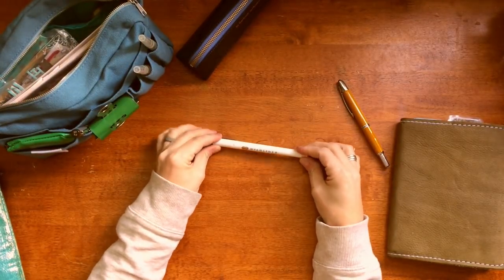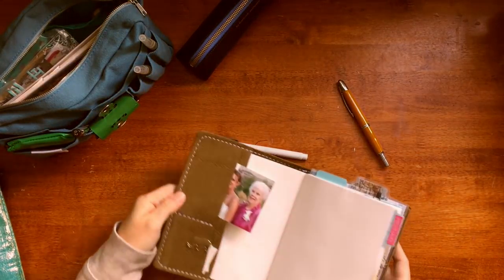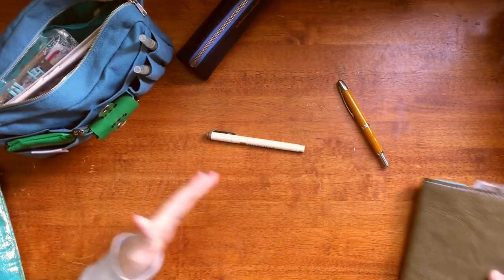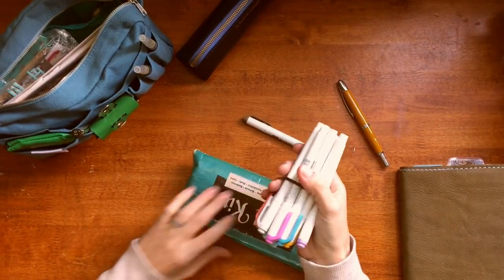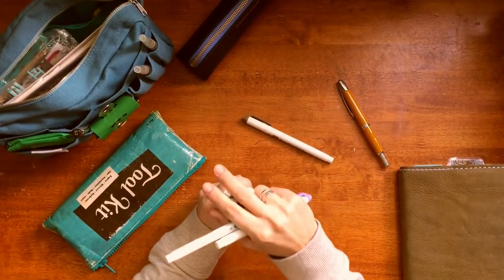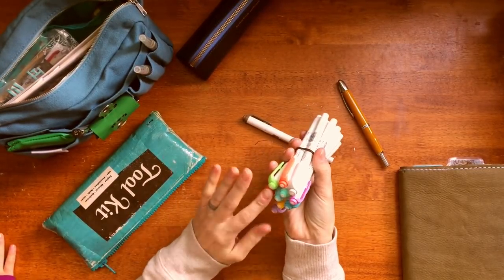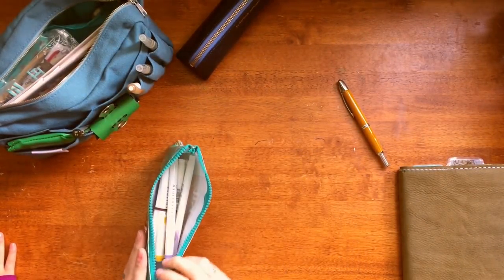My other thing would probably be my Mildliners. I do my planning inside my journal because I think it's really nice to look at what happened during the day and then read about it — I find some patterns that way. These are all the colors that I have; I went ahead and purchased the non-bright ones, all the dull ones. This week is brown. That would be number two: my Mildliners.